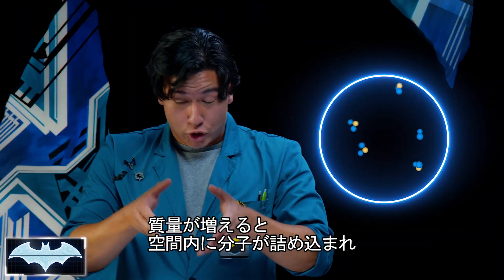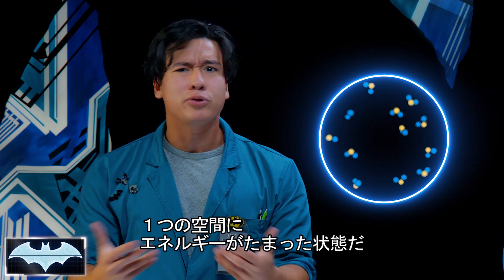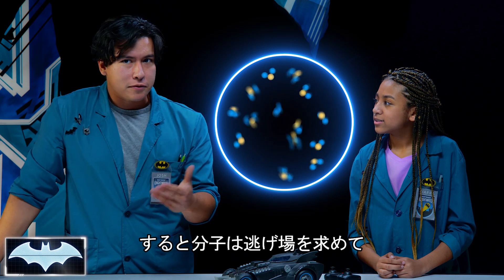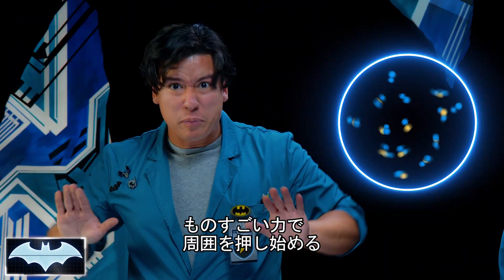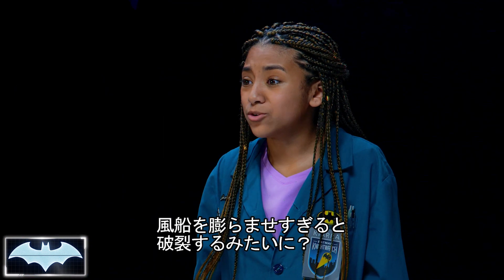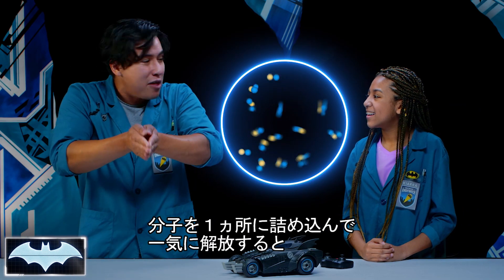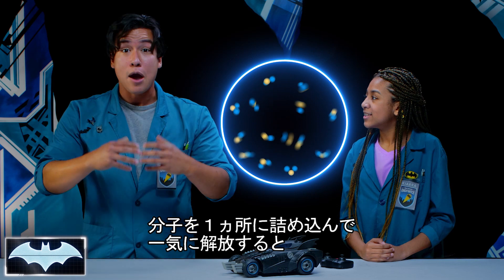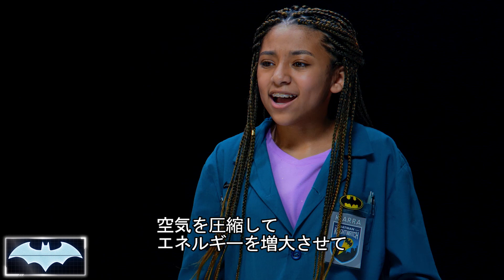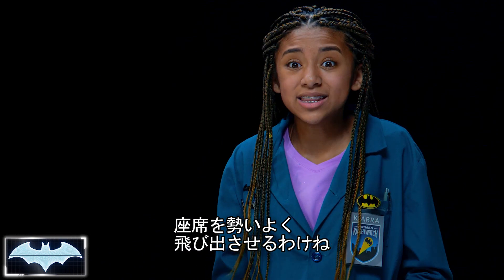As the mass increases, it starts cramming all of these molecules into a small space, and this creates pressure. And pressure just means a bunch of energy in that one space. So all these molecules, they gotta go somewhere, so they start pushing with tremendous force against the container that surrounds them. So if I were to blow up a balloon with too much air, it would pop? Yes. So with air pressure, all we're doing is shoving all these air molecules into a space to create energy. And once it's released, all of that energy comes shooting out.